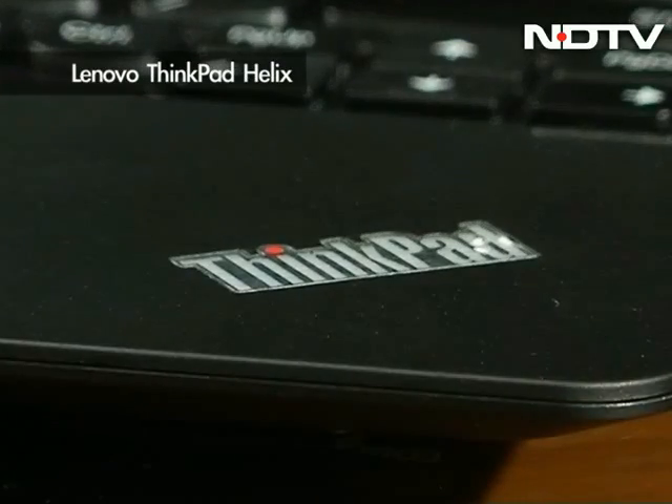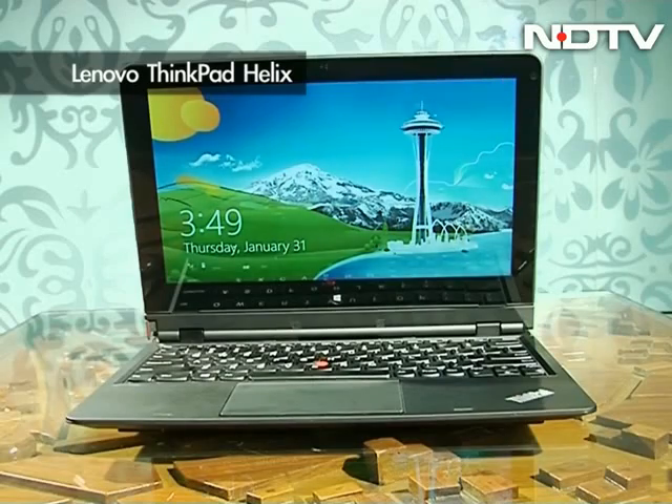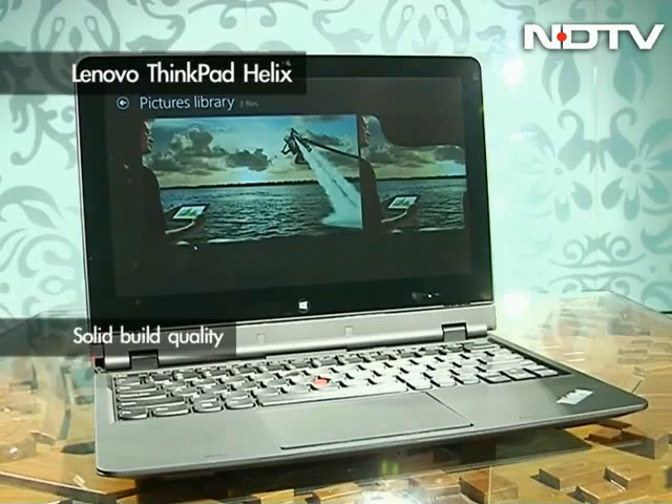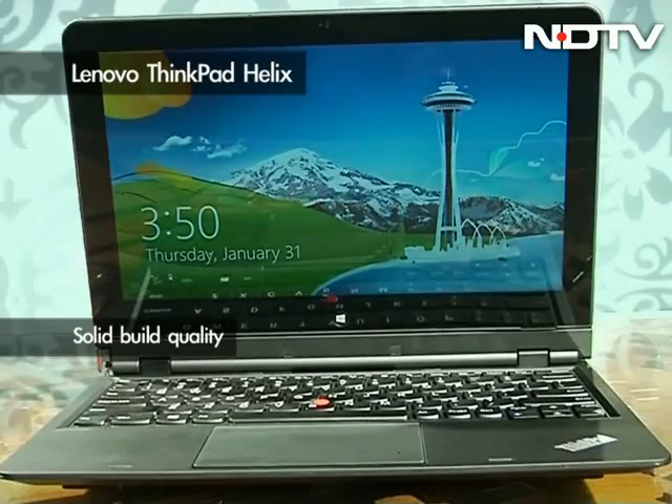We start first with the ThinkPad Helix. Aimed at business users, it looks like a business machine through and through — sleek, classy, and minimal in its design ethos, and solid in its build quality.